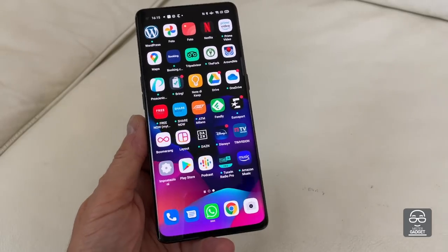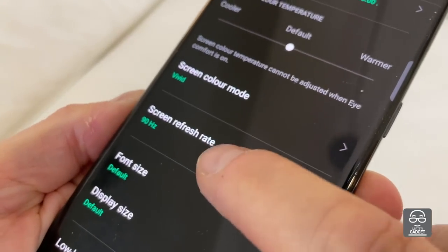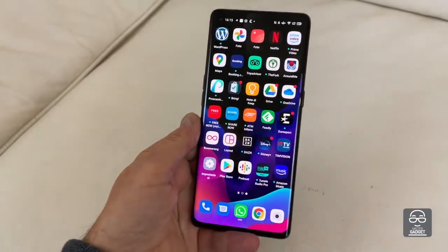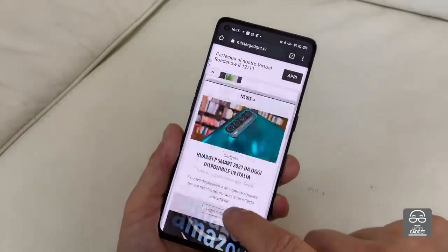Let's start from the display. AMOLED display with 7.55 inches size, HDR 10+, refresh rate 90 Hz, and the definition is Full HD+. You can read it perfectly even under direct sunlight with no problem. The touch response is quite fast, so you can use this phone with no problem even with gaming. For the display, thumbs up!